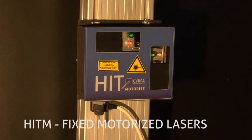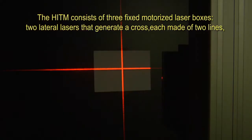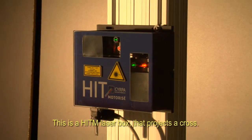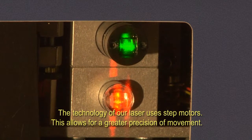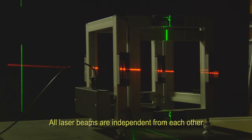SIRPA also offers a fixed motorized laser system used in the treatment room: the HIT M. The HIT M consists of three fixed motorized laser boxes — two lateral lasers that generate a cross each made of two lines, and one sagittal laser that generates one line. This is a HIT M laser box. The technology uses step motors, allowing for greater precision of movement. The laser lines can move on all three fundamental movements: translation, rotation, and tilt. All laser beams are independent from each other.